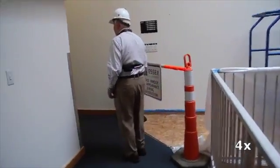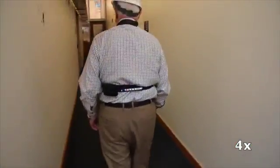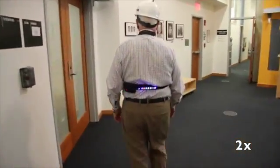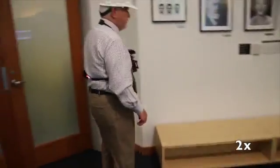Here, a user navigates the hallways of our lab at MIT. Using only the system's haptic feedback, he detects corners at a construction site and a bench below knee level, all before making physical contact.